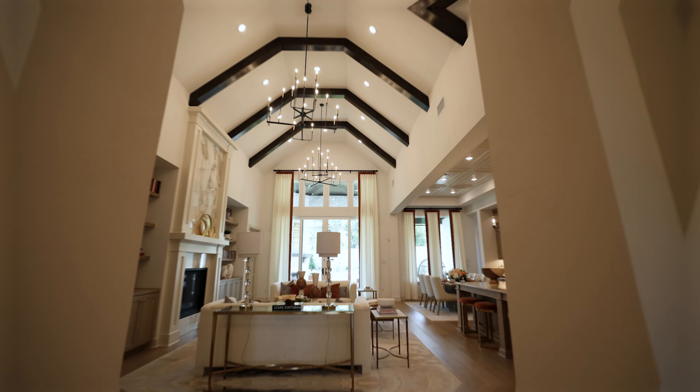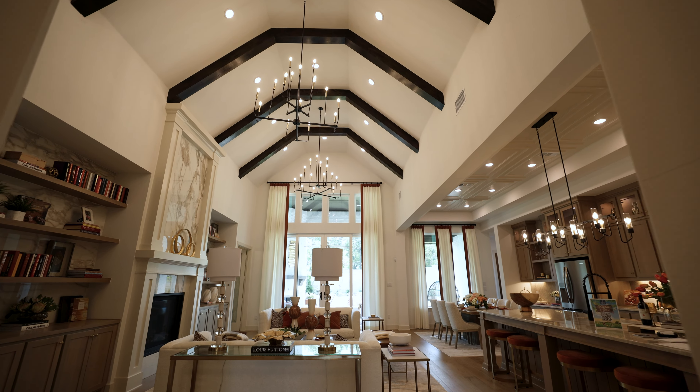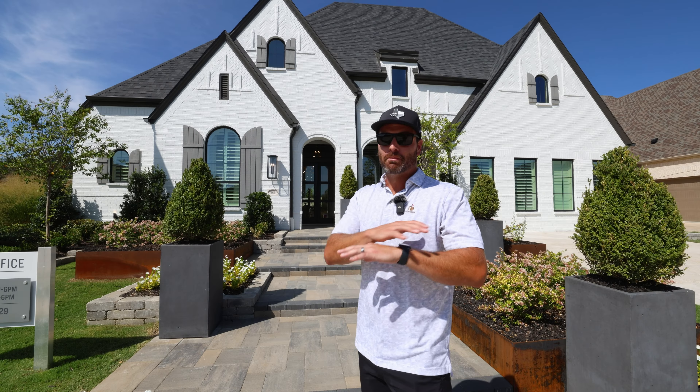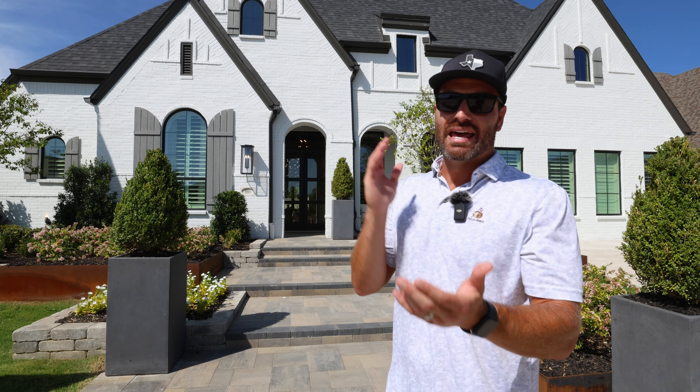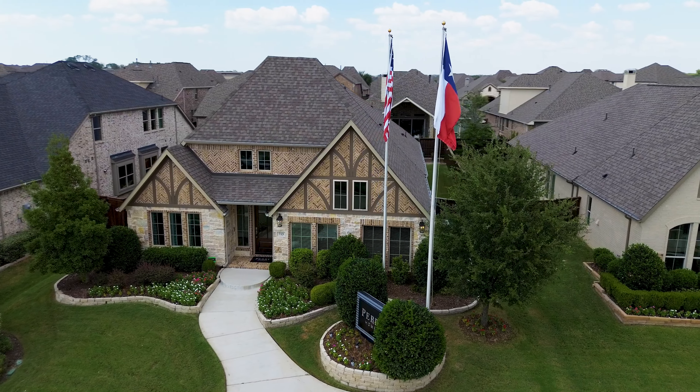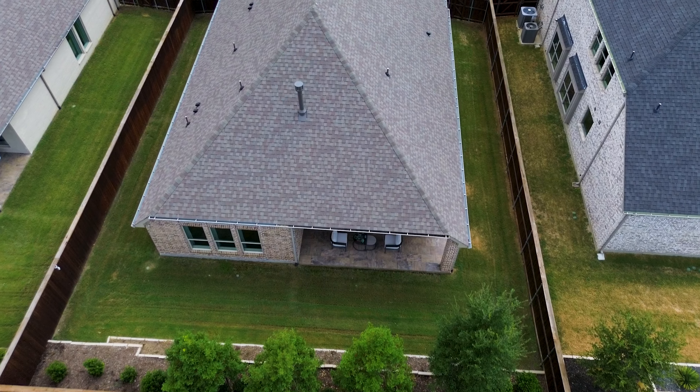We're starting with a beautiful Highland home on a 70-foot lot that just opened up and nobody has seen it anywhere. Then we're going to check out a more affordable option for those looking for a slightly smaller lot but still want that luxury high-end feel without the luxury high-end price. So let's go ahead and check it out.